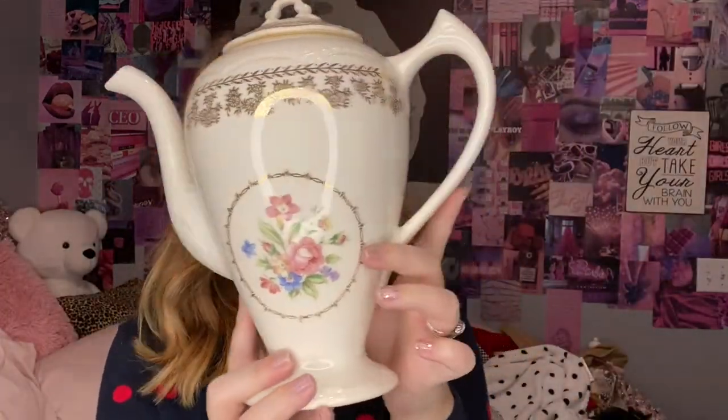This next thing is so pretty — it is this little, what do you call this, like a tea pour? It's all the right shape. I'll look it up and put it on screen. It has this beautiful gold detailing with flowers right in the middle. I don't know if I'd ever drink tea out of it because it's kind of dirty, but I will clean it. The little top comes right off. I found this at a local Goodwill, and I think this one was $4.99. I really want to get little teacups to go with it one day.